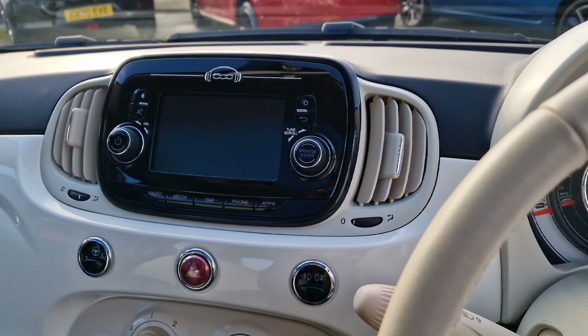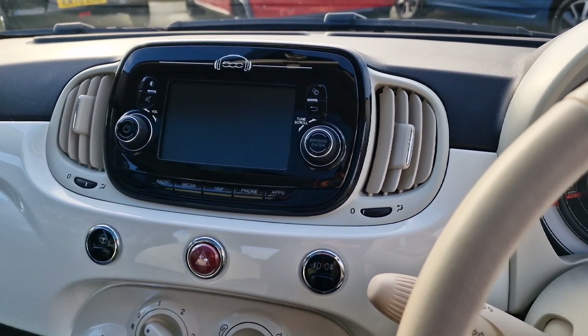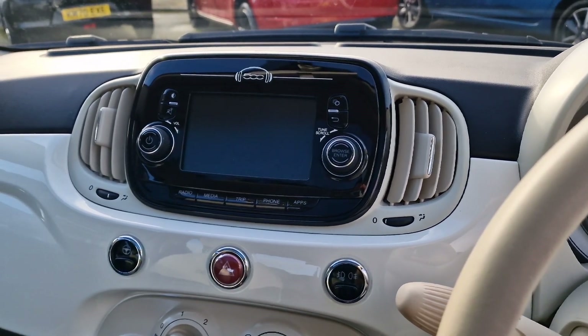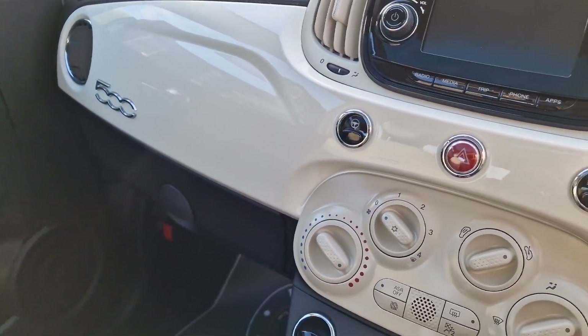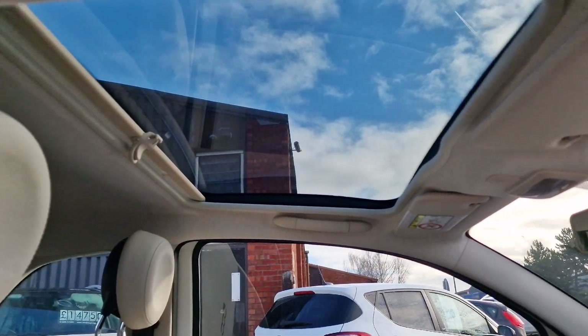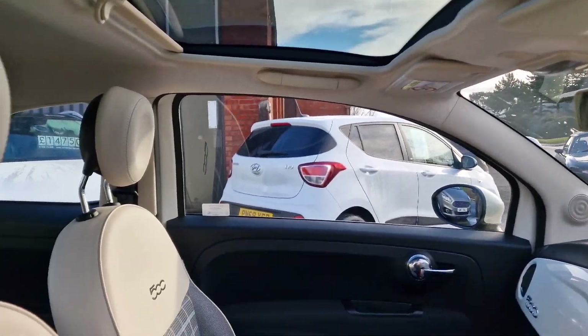Up above, you've got your radio system — that's DAB digital radio. You've got Bluetooth through there, and you can also link your apps including your smartphone. All your handbooks are in the glove box. And up above, we've got this glass panoramic roof with a blind which you can pull forwards to keep the sun out — a really nice feature.